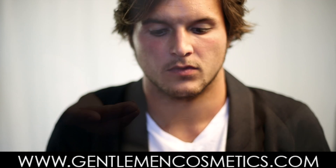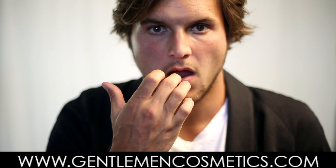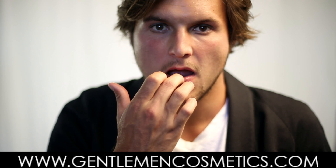It is 100% smear-proof, waterproof, natural, organic, kosher, vegan, gluten-free, and wax-free, with full UVA and UVB sun filters. And as a reminder, it is not compatible with other cosmetics.